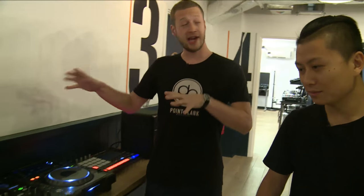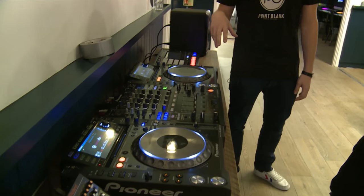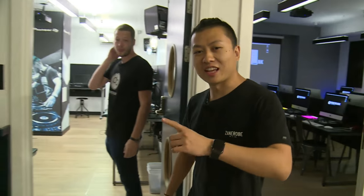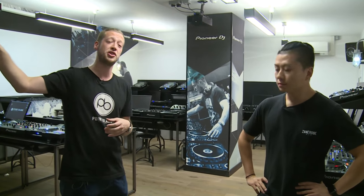In our hub, which is Point Blank's central area, you can have lunch, chill out, and importantly collaborate and meet other students to share ideas — that's something we really push here. We have a little DJ setup where one-to-one sessions take place with instructors, and you can book it out on your lunch break. We've got the singing room here as well, but Studio Three is currently in use today. We'll be teaching our singing courses there, including vocal programs like singing and songwriting.